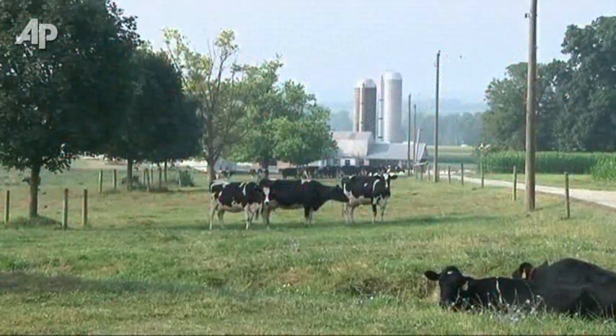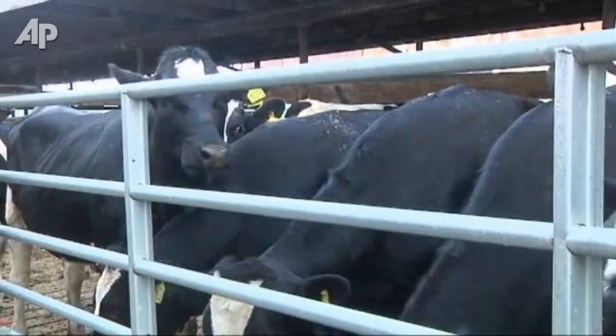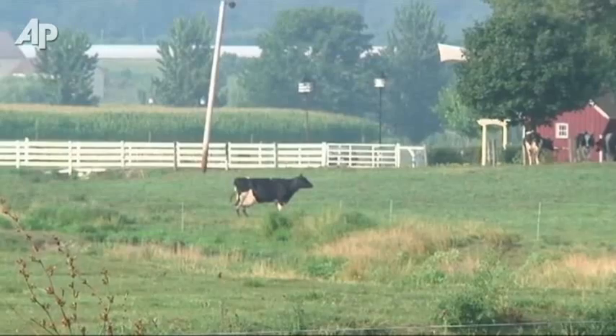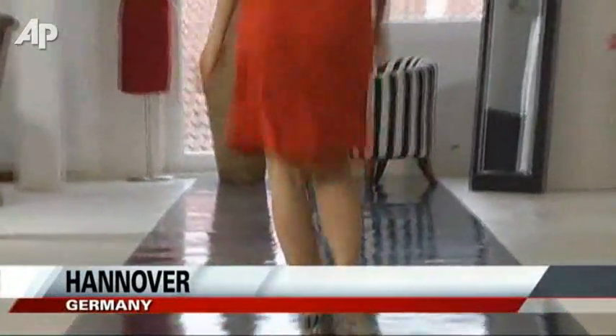This dairy farm seems a long way from the fashion houses of Europe, but something these cows produce has been transformed into a new eco-friendly fabric. Yep, this dress is made of milk.